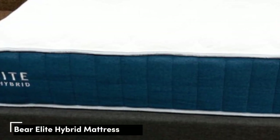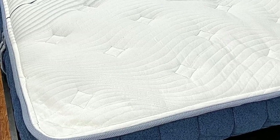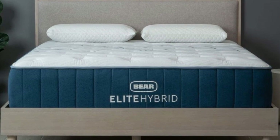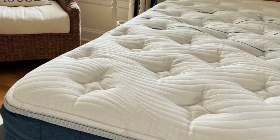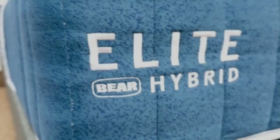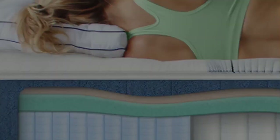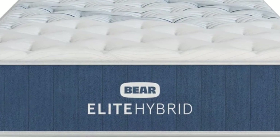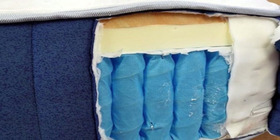Number 5: Mattresses that best suit couples tend to excel in performance areas like temperature control, motion isolation, edge support, and responsiveness for sex. During our tests, the Bear Elite Hybrid proved a strong contender in all of these categories. With multiple firmness options available, you can pick a model that promotes strong sleep posture for your particular sleep preferences. The Elite Hybrid features a top layer of adaptive memory foam infused with copper, which has natural cooling properties. A polyfoam transitional layer offers extra cushioning, divided into five firmness zones to ensure enhanced support for the midsection and more give around the head and legs. Pocketed coils and base polyfoam make up the support core, with coils zoned to boost lumbar support and thicker along the perimeter. A cover made of Celliant Blend fabric encases the mattress.